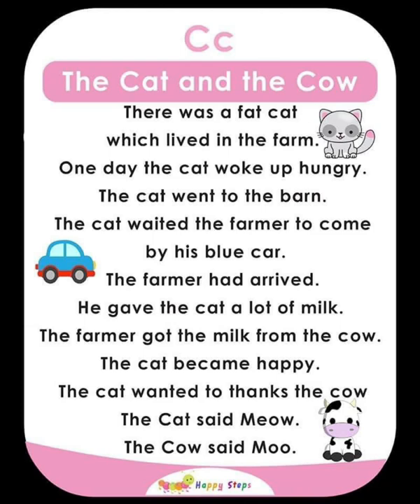For alphabet C, the vocabularies are: cat, cow, car.